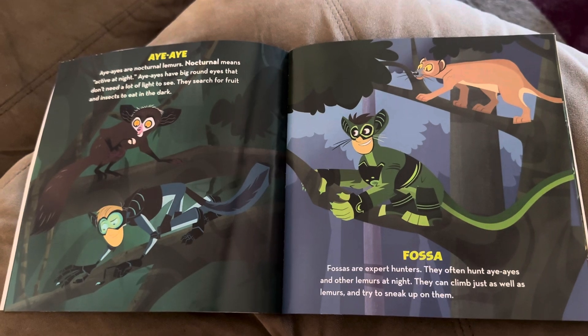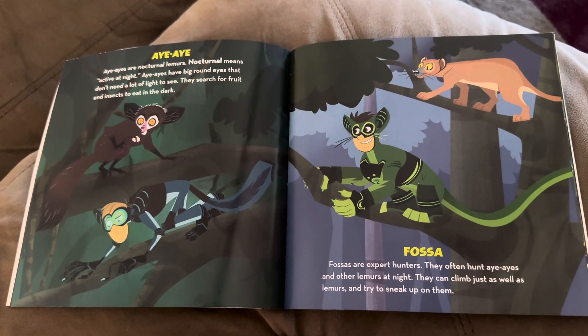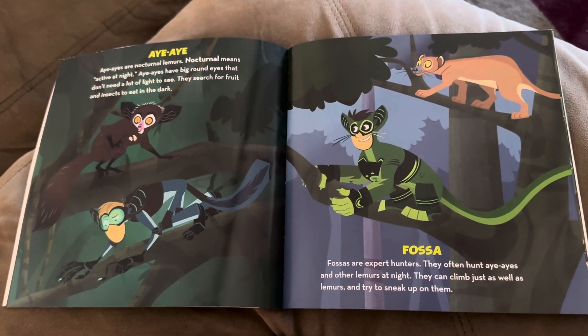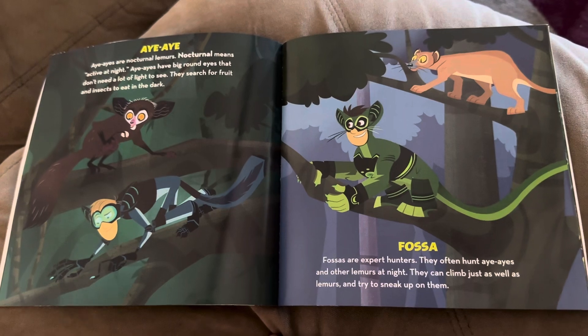Fossa. Fossas are expert hunters. They often hunt aye-ayes and other lemurs at night. They can climb just as well as lemurs and try to sneak up on them.